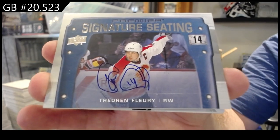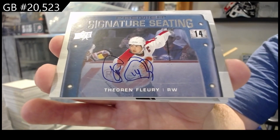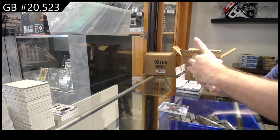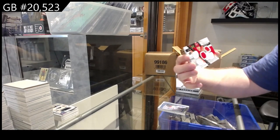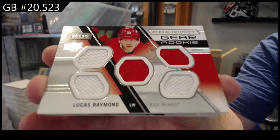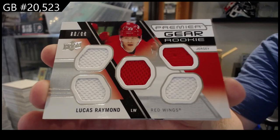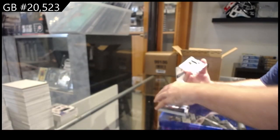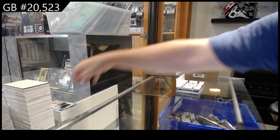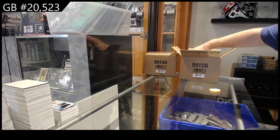That was the last team. Philly actually hits pretty good — I've noticed signature seeding. We've got number to 99, premier gear five — I don't even know what to call that — of Raymond. I always get used to saying quad but it's now five. Raymond 99, and we've got a Kupari rookie jersey for the LA Kings.